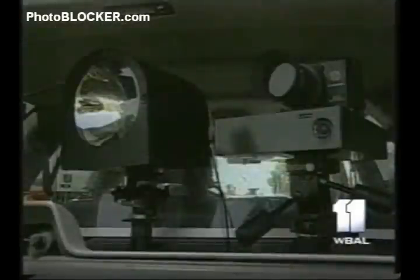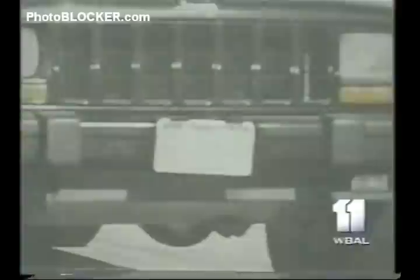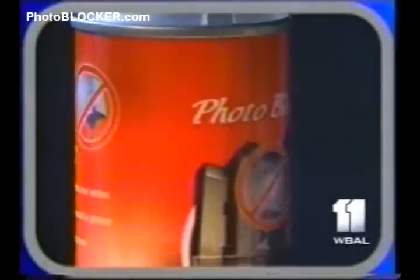The Denver, Colorado Police Department wasn't afraid to test Photoblocker. They used it against one of their speed cameras, and based on the photo finish, the product works. TV Channel 10 in Australia also tested Photoblocker. This is a number plate photographed before Photoblocker, and this is it after being sprayed.